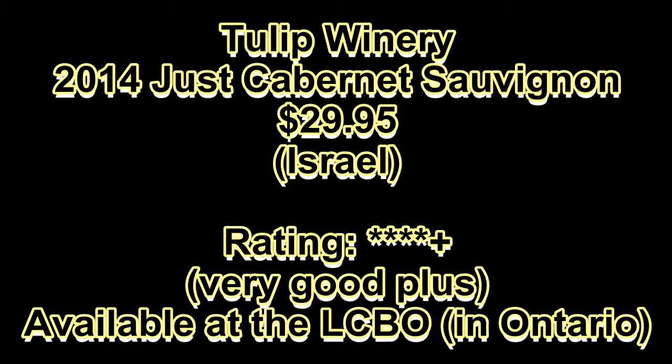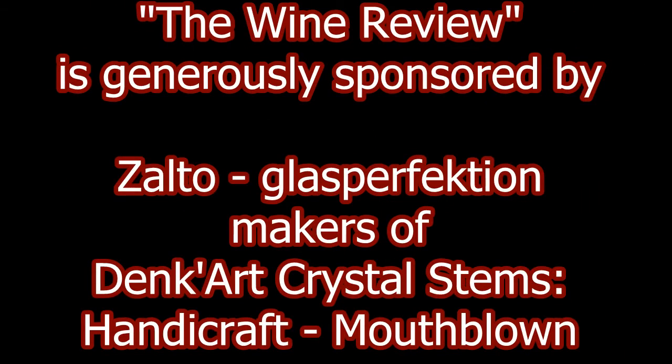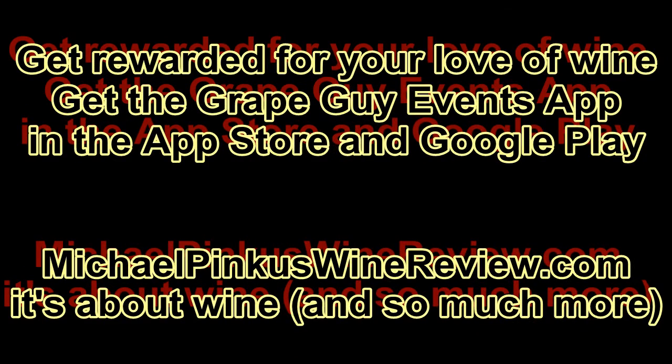Don't miss a single video — subscribe today by visiting YouTube or just clicking that little button on the left. To find out more, visit michaelpincuswinereview.com, sign up for the new weekly newsletter, and while there, why not get the scoop on the new Grape Guy Events app, where you collect points for visiting wineries, attending events, retweeting videos, and so much more. Grape Guy Events — giving you more from your wine experience. Thanks for watching, see you next week.